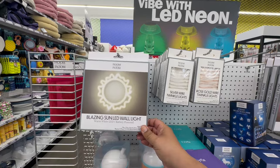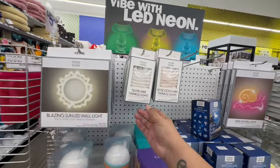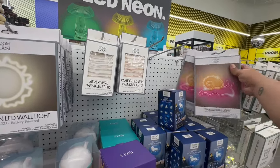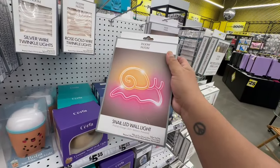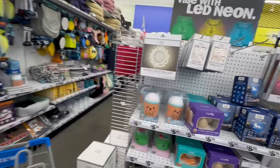They have a blazing sun LED wall light — I think these are five fifty. They have silver wire twinkle lights, and then look at this little snail wall light. Cute, cute, cute!